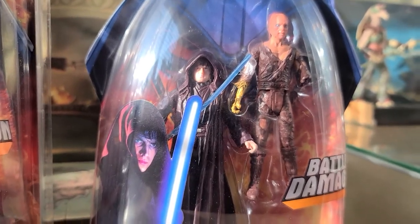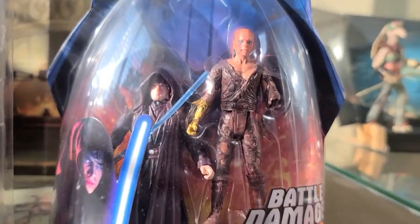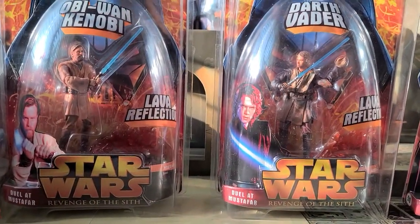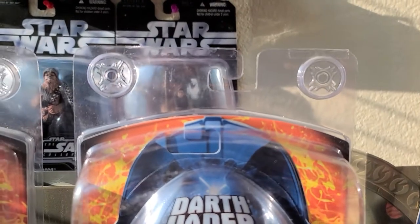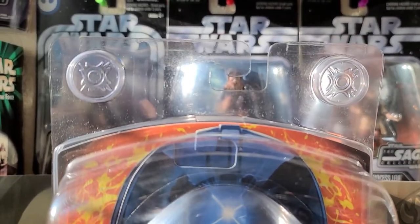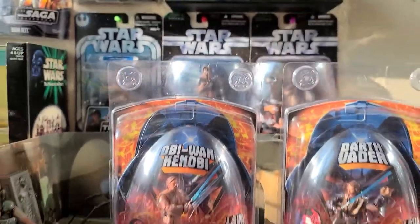This Anakin is evil, and then it comes with a battle damage Anakin. I do believe both of these are Target exclusives. They come in their own case — it's a Star Wars case — and it's sick because it comes with a little Sith insignia right here on the top. I'll show you the back of it.